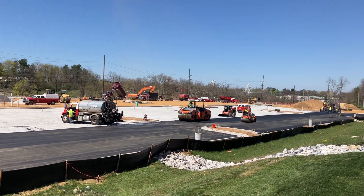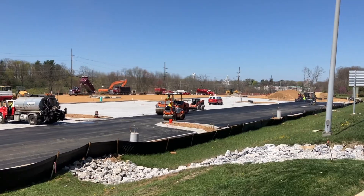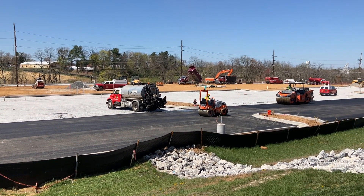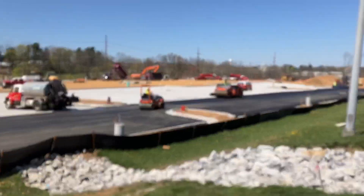Look what I found going on today. I found a construction site. I can see the roller — there's two big ones. There's a little one and a big one.